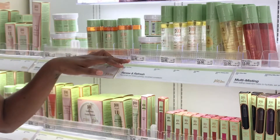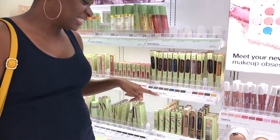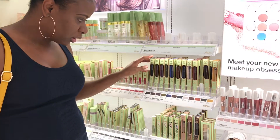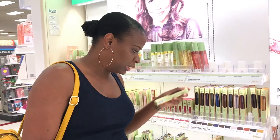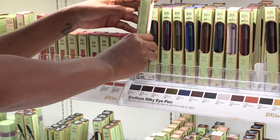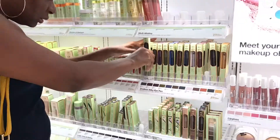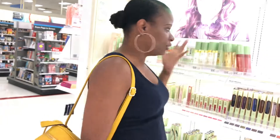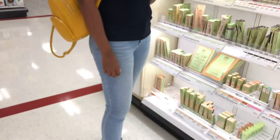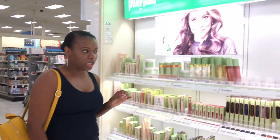Pixie by Petra has the entire line here. Some of them are up there in price — there's a $22 facial cleanser. They have the Endless Silky Eye Pens ranging from dark to very bright — these are $12 and they're eyeliners. So if you're looking for NYX or Wet n Wild, much cheaper, but if you want something a little mid-range, you might want to try Pixie. I haven't personally tried it yet but I intend to.